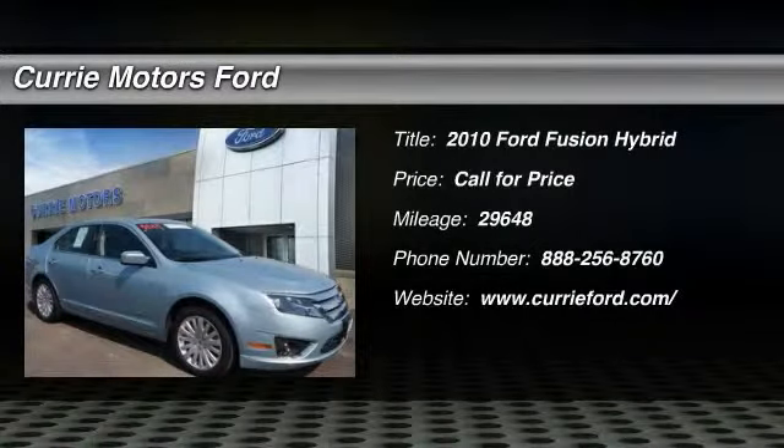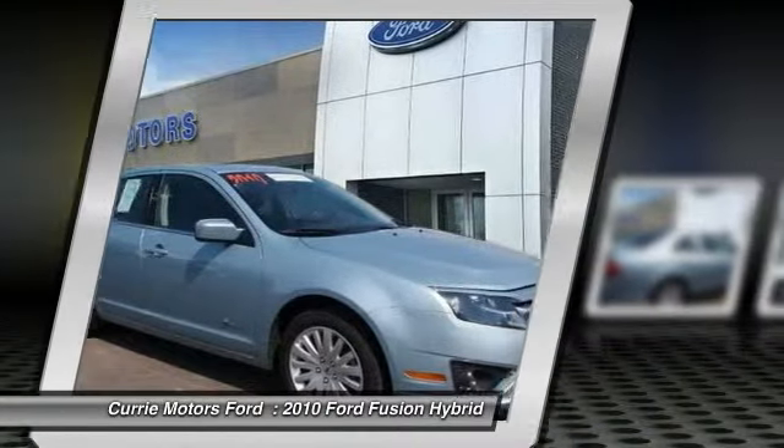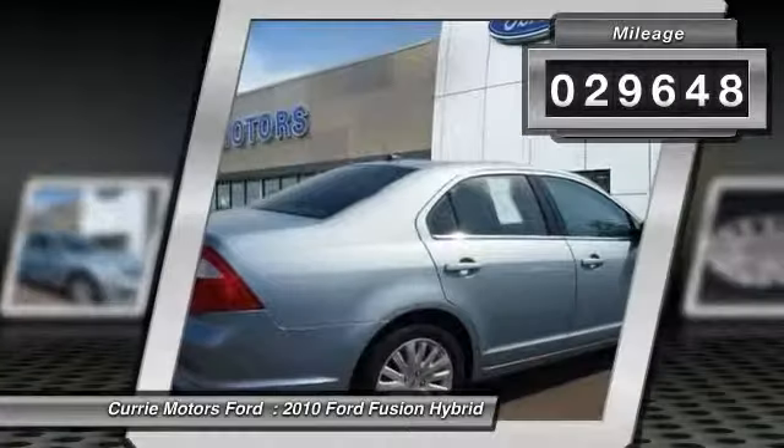The 2010 Ford Fusion Hybrid. You can have both impressive power and great economy in a Fusion. This vehicle has less than 30,000 miles.